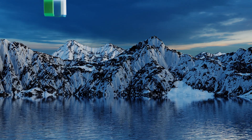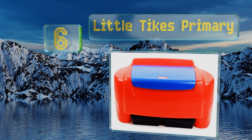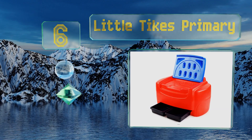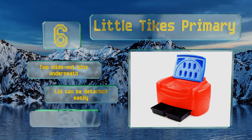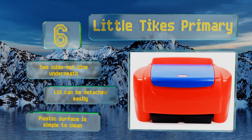Moving up our list to number 6, the Little Tikes Primary offers six cubic feet of storage area, which should be plenty of room for puzzles, balls, stuffed friends and action figures. It'll take a determined kid to damage this thing thanks to its heavy-duty design. It's equipped with two slide-out bins underneath, a lid that can be detached easily, and a plastic surface that's simple to clean.